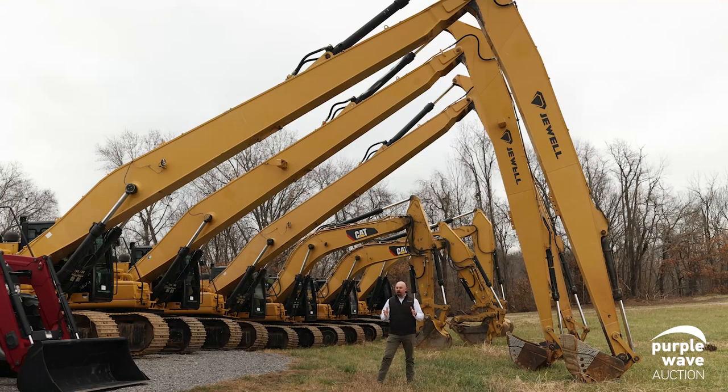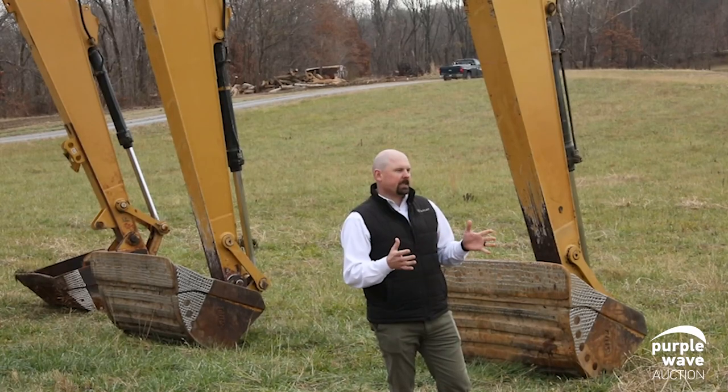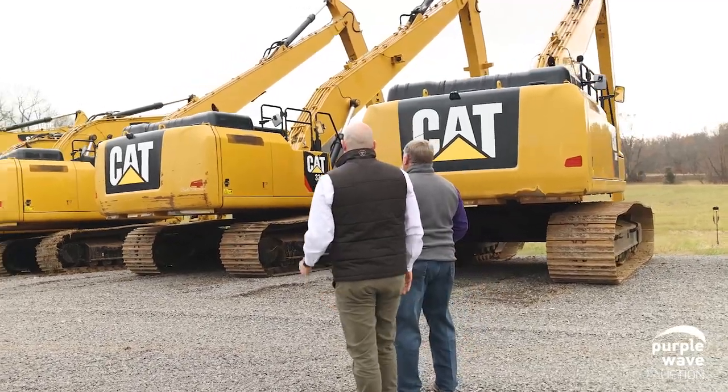Recently, we do have this information available — the undercarriage on each one of the machines behind me. We had Caterpillar inspect those, and they put together roughly how much life is left on each one of the undercarriages while we're selling the machinery.